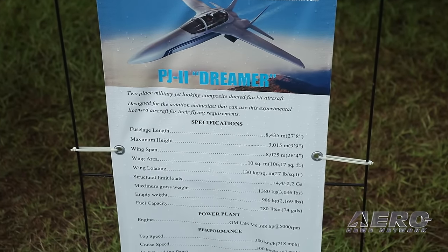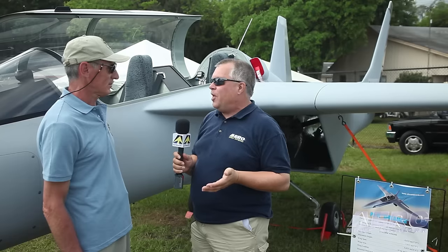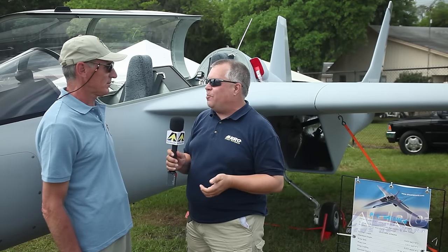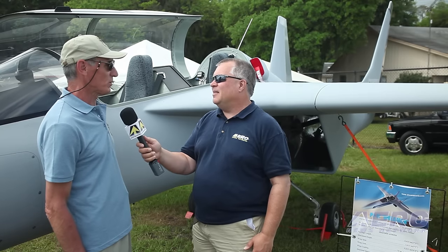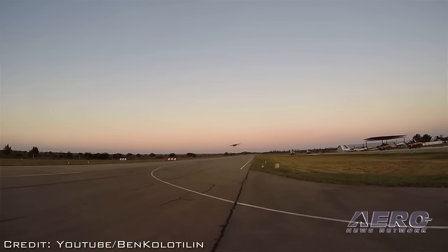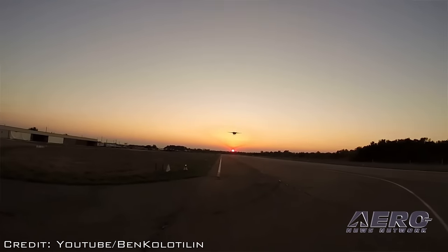Ben, you're the primary designer of the PJ2 Dreamer airplane from Russia, and it's caught a lot of eyes here at Sun n' Fun this week. Tell us about this airplane and where the idea came from. Well, I was thinking about this idea for about 20 years, since the 1980s or 90s. The whole idea was to build an airplane which looks like a jet fighter and flies like a jet fighter, but costs much less and is designed for general aviation pilots.